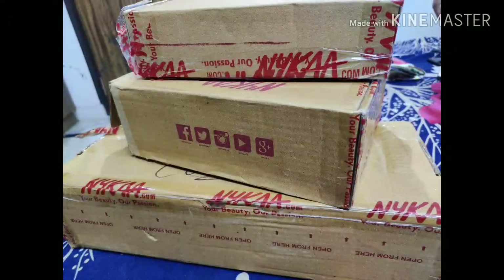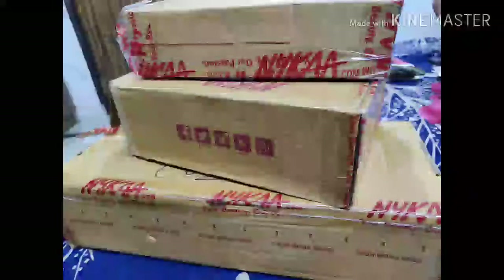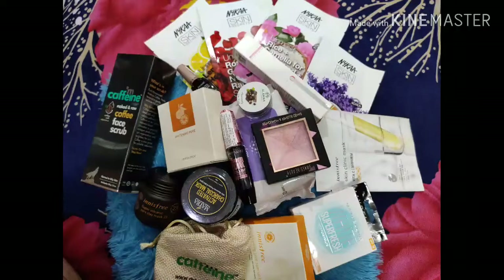Hey guys, welcome back to my channel. This is my Nykaa shopping haul video. I'm really excited to show you what I got from Nykaa, so please stick to the video and let me share with you what all I have got.